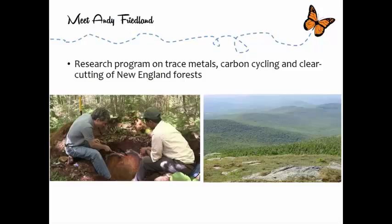My own work with my graduate students and undergraduates is in the forests of New England, and I look at the effect of trace metals on soils and vegetation. I look at carbon and nitrogen and other major element cycling, and I look at what happens when people cut down forests and the impact on the forest, the soil, and the atmospheric carbon cycle.